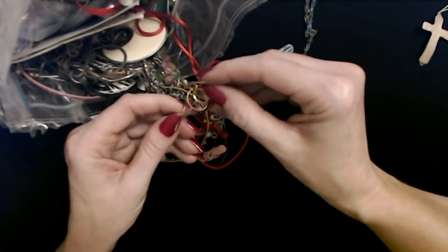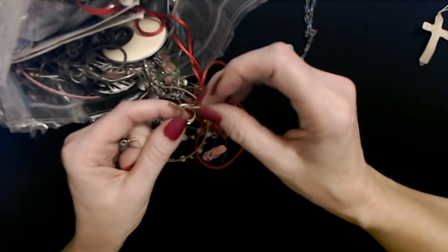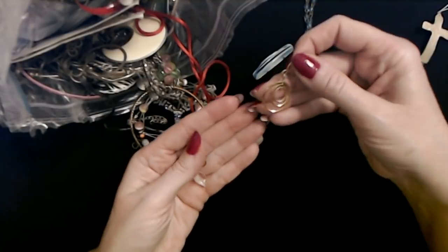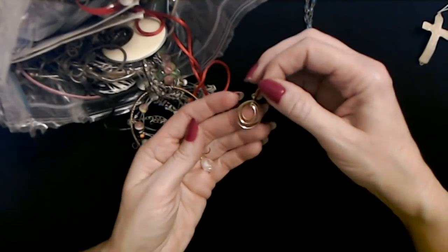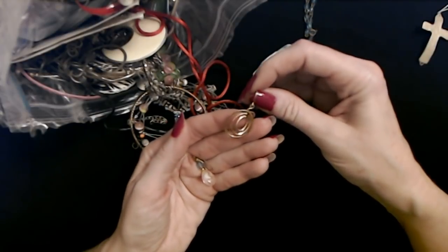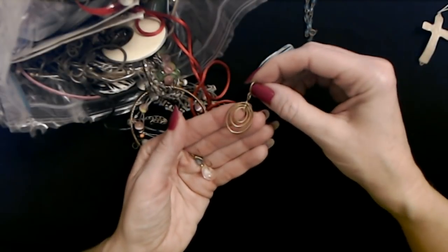And two earrings — these are different. Oh, this one's pretty. Look at the little teardrop-shaped hoops — you have three of them, with a little pendant there. Nice little dangly earring.